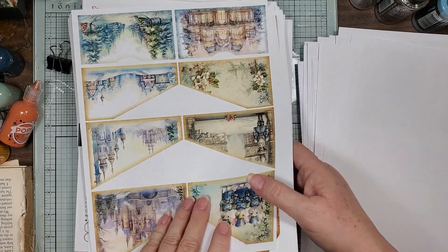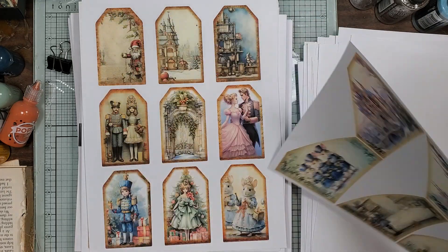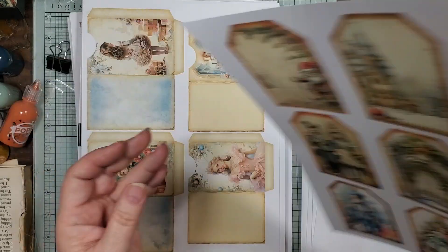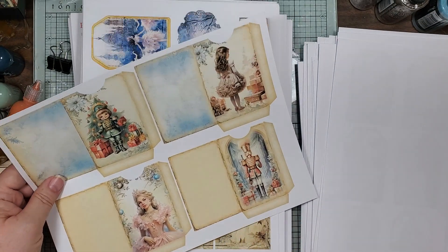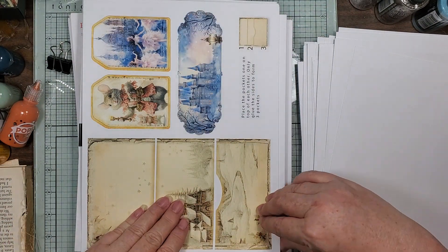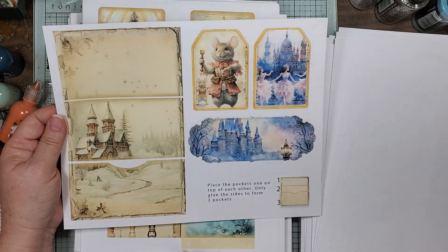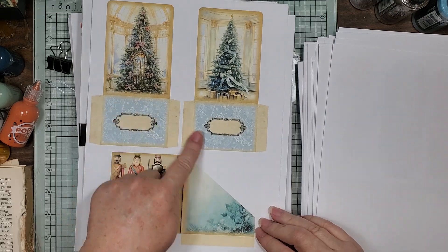Looks like we got to take another spin. Here's some pockets, little tags, some more pockets. And then she has this again where you layer these up and make a little three-tuck pocket, and some tags go in there and a belly band. And then some more pockets and tags.